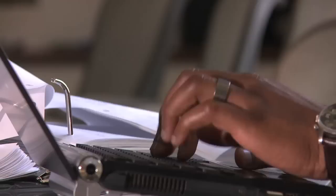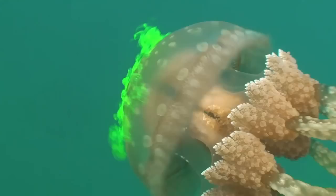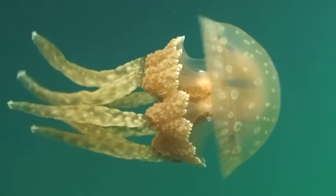I've always been interested in engineering systems, trying to understand how, in nature or in man-made structures, how things work. And jellyfish seemed like an interesting challenge, because on the surface they seem very simple. But when you start to dig deeper, you find out that there's a lot of interesting complexity in these animals.